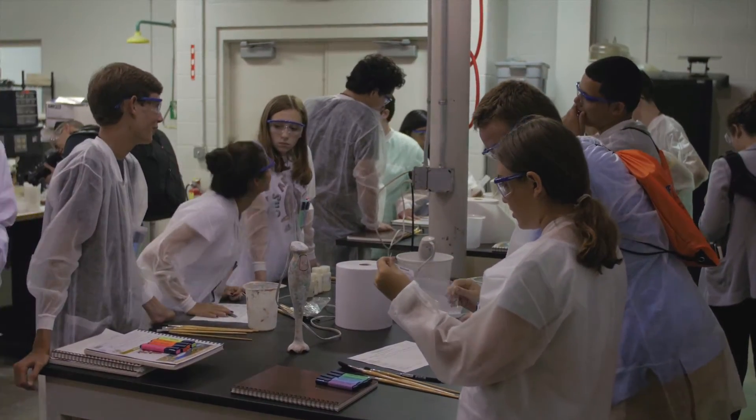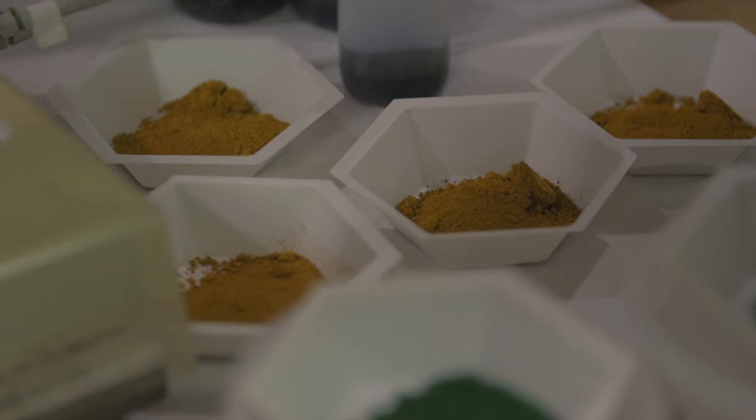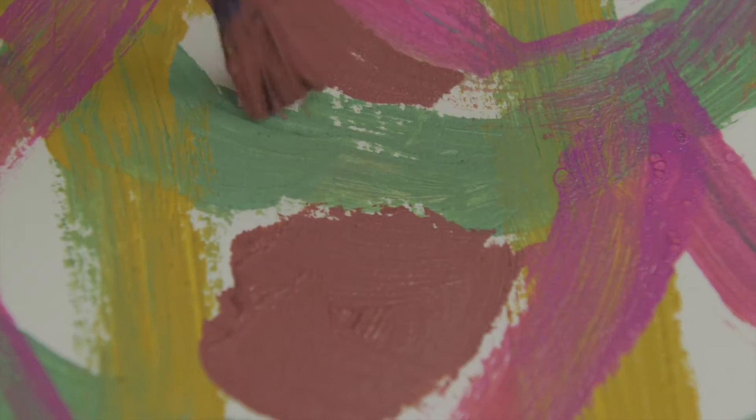I'm very interested in making paint because I like to see all the ways that it affects how we paint. There are so many different types, so when seeing how to make them, you can see the effects that they have when you're actually painting, and it's all an art in itself.